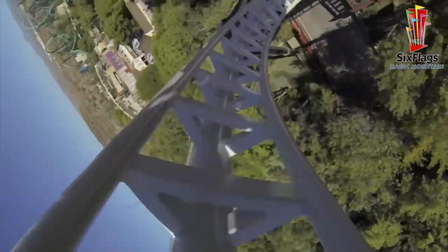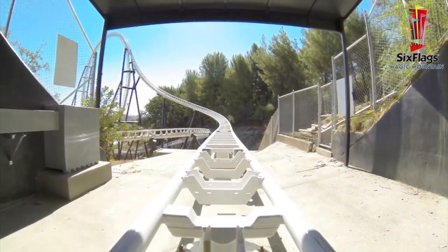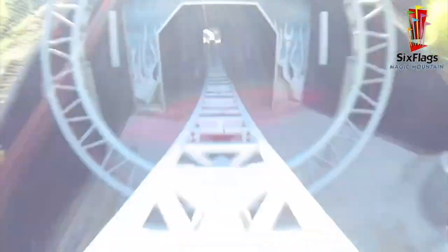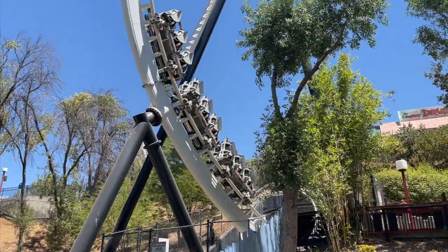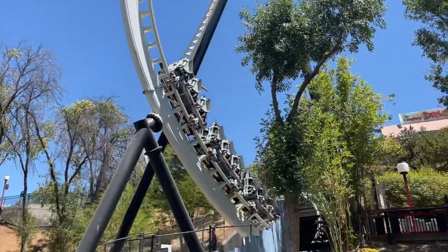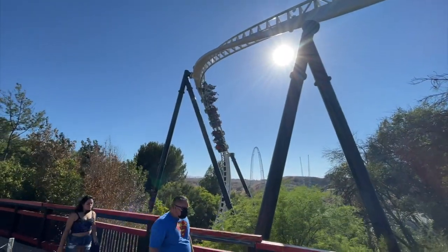That dive loop drops you off into an underground tunnel where you will abruptly come to a full stop while you listen to some audio and potentially see some lighting effects. After all those shenanigans, you're treated to a backwards launch that sends you most of the way up that dive loop. And this time around, the dive loop is much more enjoyable. If you're in the front row, you'll be facing straight down; if you're towards the back of the train, you will essentially be inverted again. So no matter where you're sitting, you're either going to be experiencing some fun floater airtime or some good hangtime.